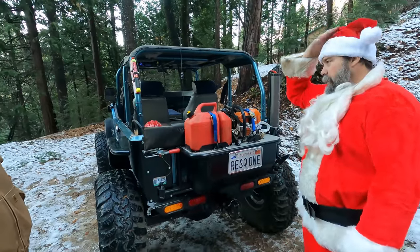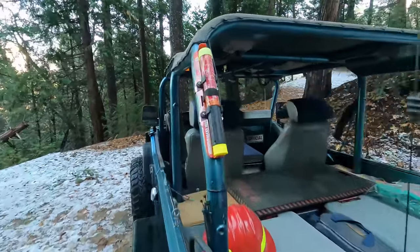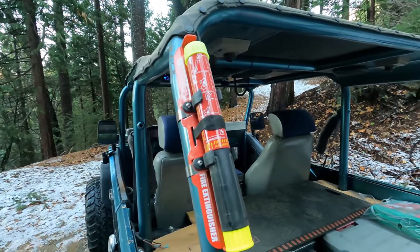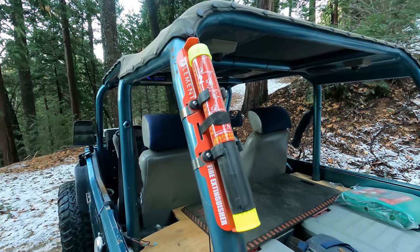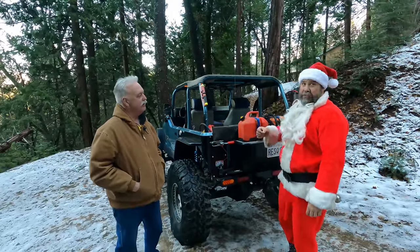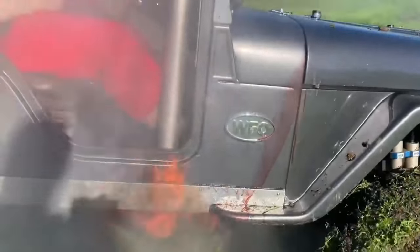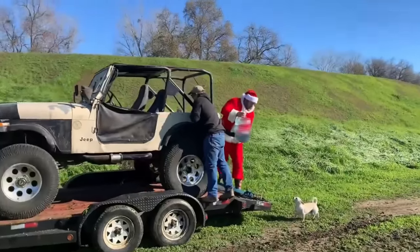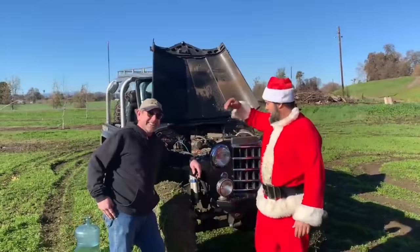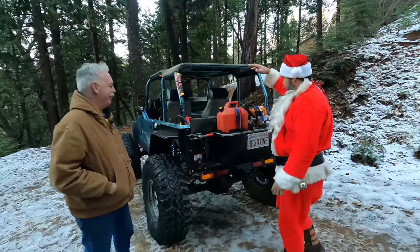There's also a fire extinguisher — specifically an Element fire extinguisher, which is highly recommended. Last year on 12 Rigs of Christmas, Stassi's Jeep caught on fire and they definitely could have used one. Let this be a lesson about keeping fire extinguishers in your rig.